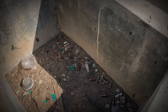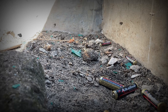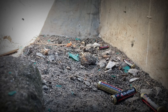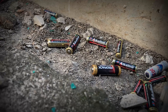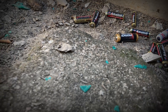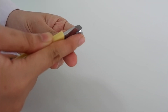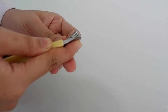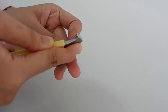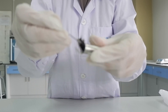Talking about energy, one of them is the use of batteries. The type of battery used in electronic equipment is a type of dry battery that is disposable, so that if it has been used for a sufficient period of time, it will be thrown away by the public. In fact, battery waste is included as B3 waste, or hazardous and toxic materials. Therefore, waste management needs to be carried out, such as by utilizing existing waste to be used as bio-batteries.